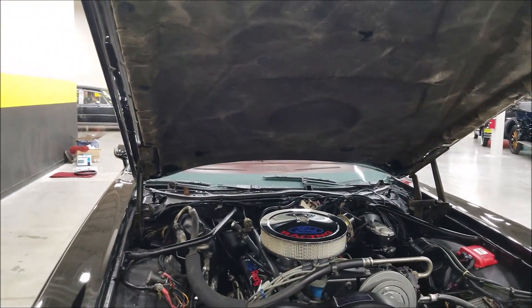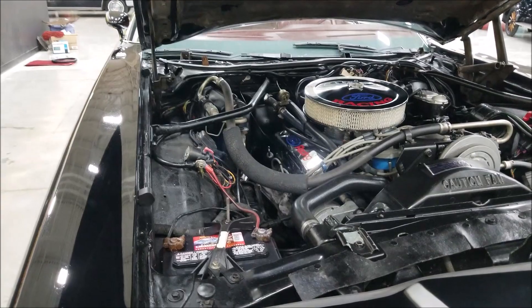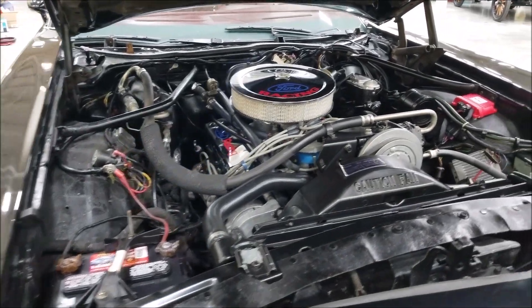Original hood liner in nice shape. You'll see how smooth that engine is running.